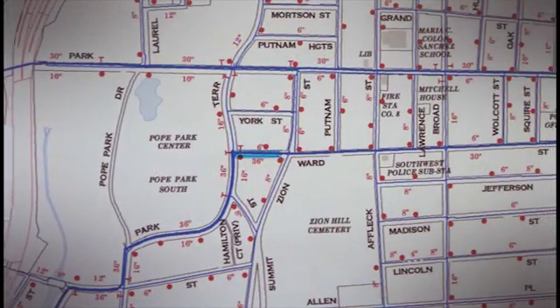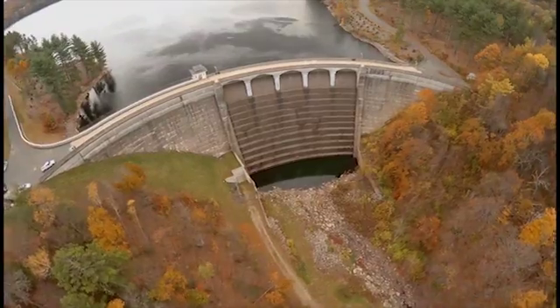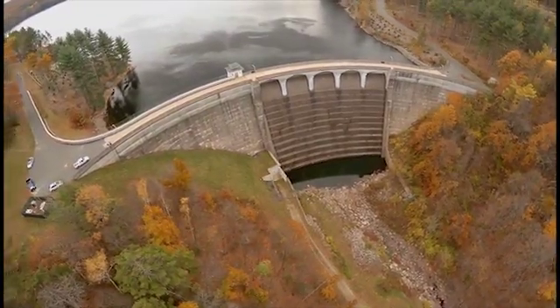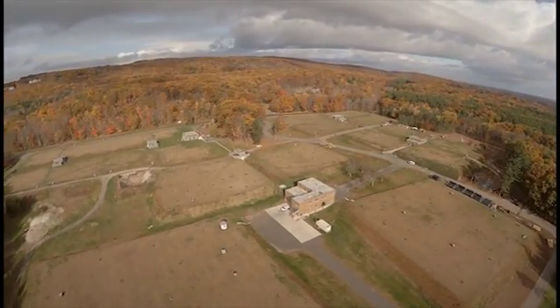Everything has to work together in order to get the water from point A at the reservoirs, through the treatment plants, into the distribution system, to someone's faucet. This is the story of big dams, deep reservoirs, and huge sandbag filters.